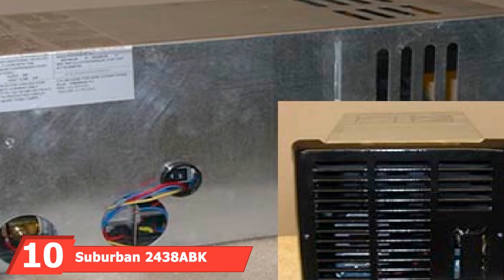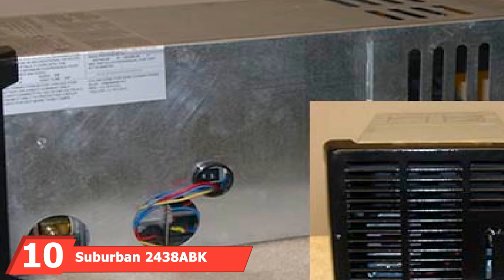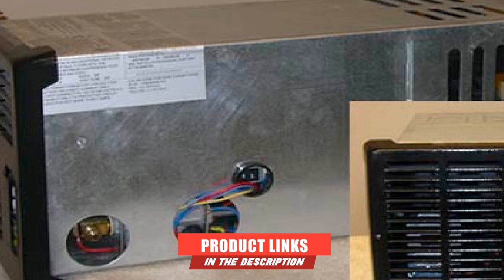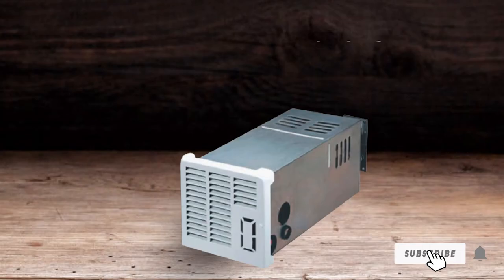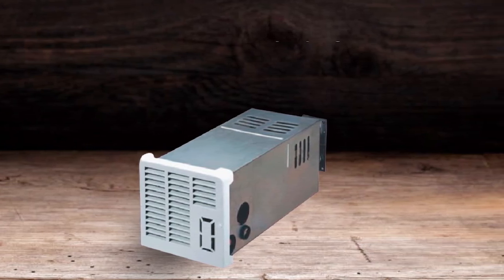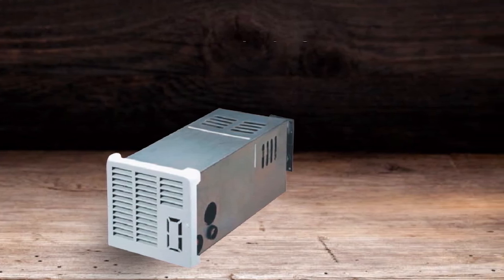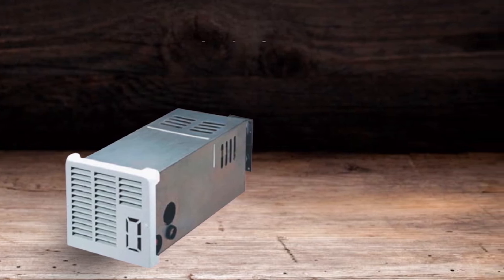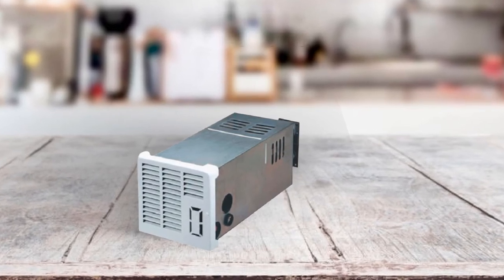Finally, the number 10 position is dominated by the Suburban 24-138ABK NT-16SEQ Furnace. If you have already tried the Suburban NT-16SE, you would be happy to know that this is almost the same, except for one improvement — it's quieter. The Q in NT-16SEQ actually stands for quiet. The noisy fan blades of the NT-16SE have been improved, so this unit now vibrates less and produces less noise.